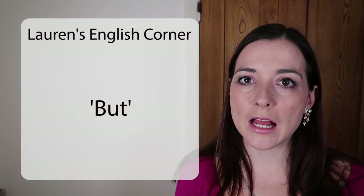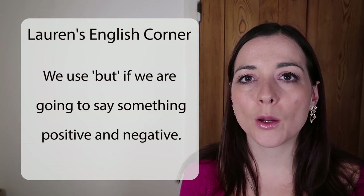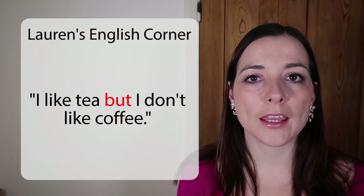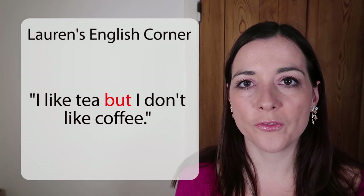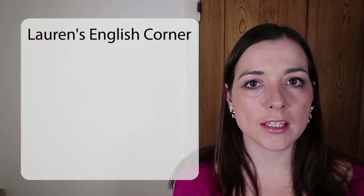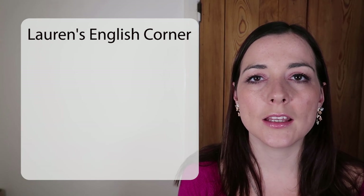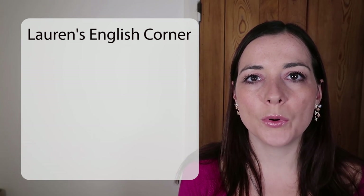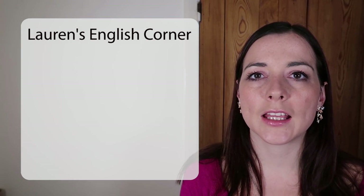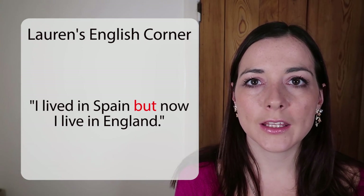What about BUT? BUT is what we use if we're going to put something positive and something negative. For example: 'I like tea, but I don't like coffee.' We can also use it for something that's changed — something in our life that is not true anymore. For example, if you've moved country, you could say: 'I lived in Spain, but now I live in England.'